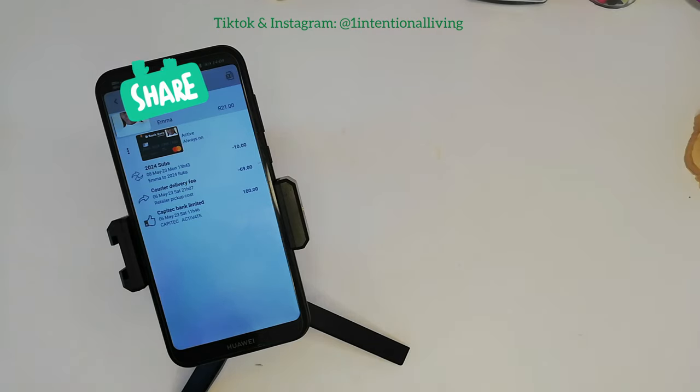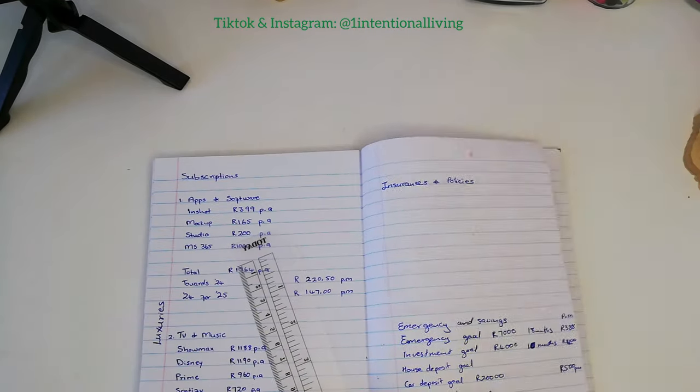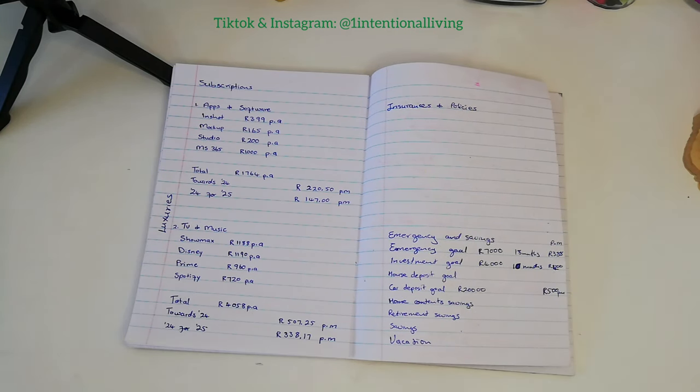I am going to use this one strictly for my subscriptions, because I really want to be able to separate my funds so that I know these funds are safe where they are for my 2024 subscriptions. I've been working on calculating each and everything that I subscribe for so I know exactly what goes where and how much.